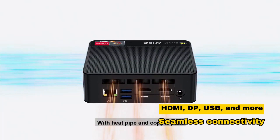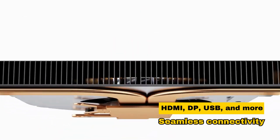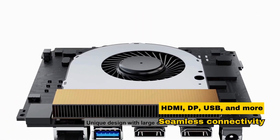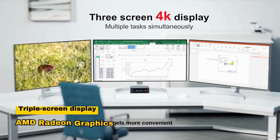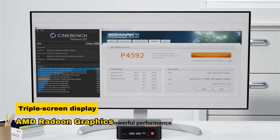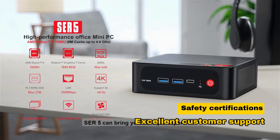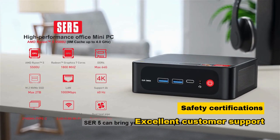With a variety of interfaces including HDMI, DisplayPort, USB, and more, it facilitates seamless connectivity. The triple-screen display capability and AMD Radeon graphics make it ideal for visual home entertainment and gaming, while safety certifications and excellent customer support add to its appeal.